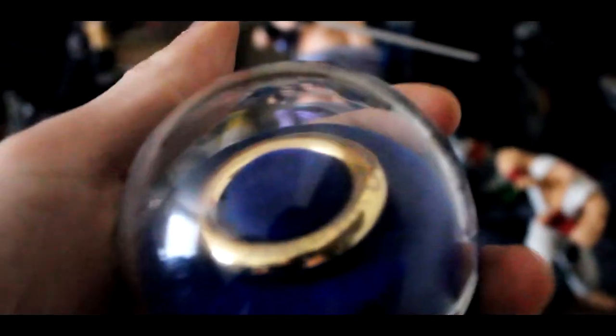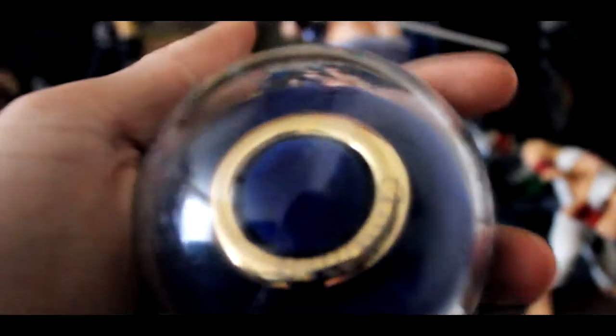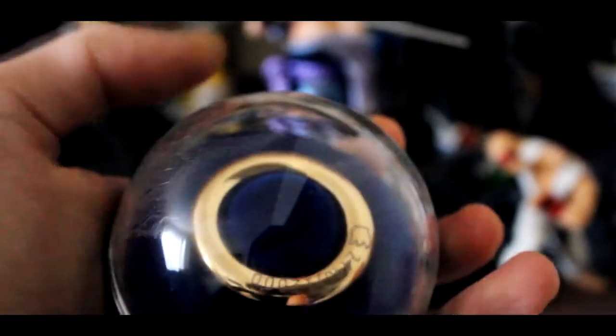Behind there we have the limited edition ring which came with the Sonic Generations collector's edition. These have a number on it — they made a limited amount in Europe.